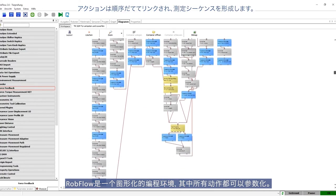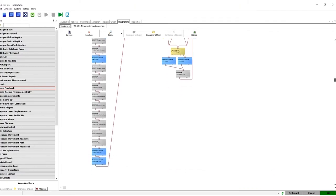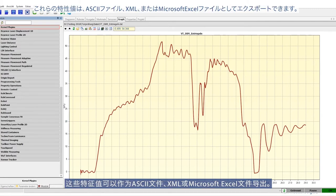Measurement results can be viewed immediately after the measurement is completed. So-called characteristic values such as maximum and minimum turning points or average values are obtained from the raw data. These characteristic values can be exported as ASCII files, XML, or Microsoft Excel files.